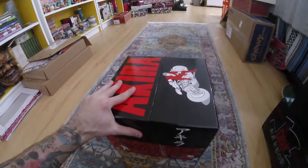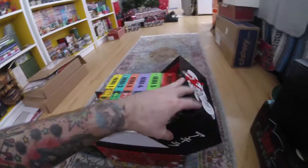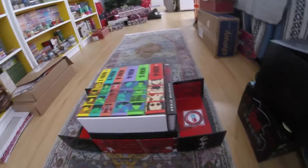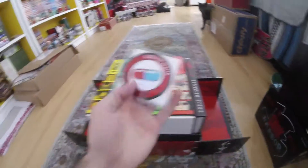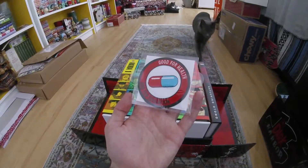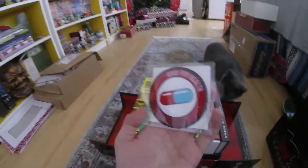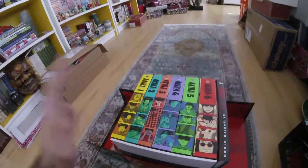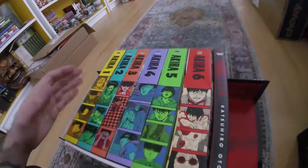Opening this thing itself is a treat in its own right. Each side comes with the 'Good for Health, Bad for Education' patch — that is super nice. I actually already have one of these but having an extra one is cool. And here is the meat of the 35th Anniversary Box Set.